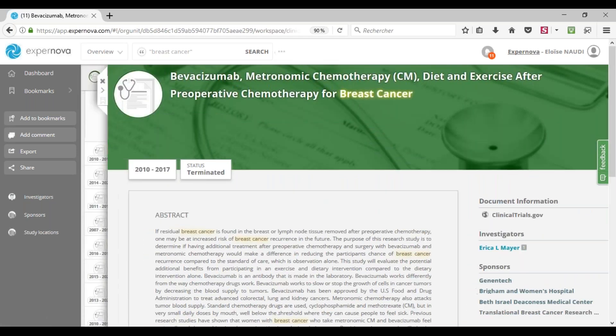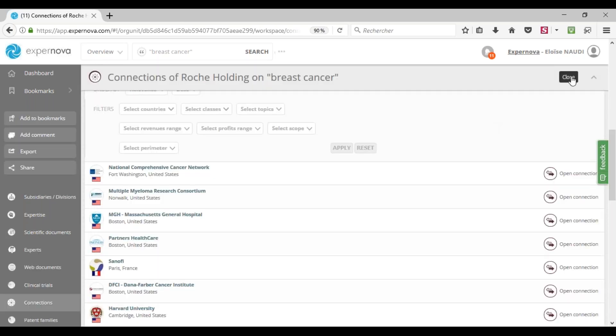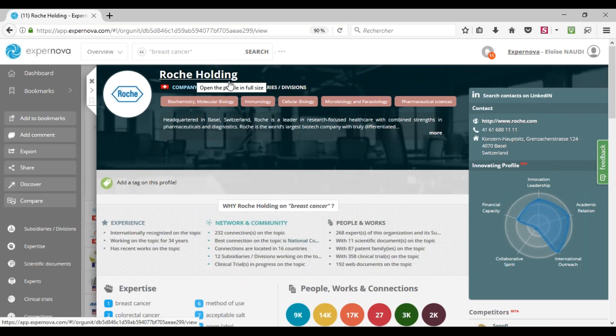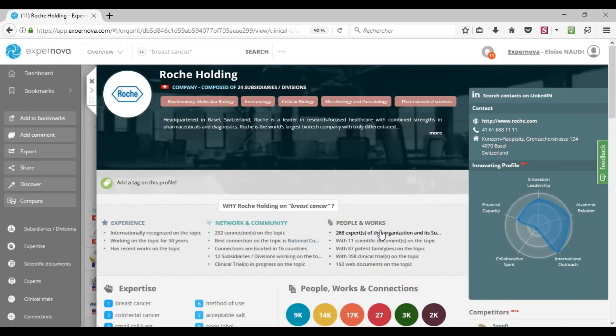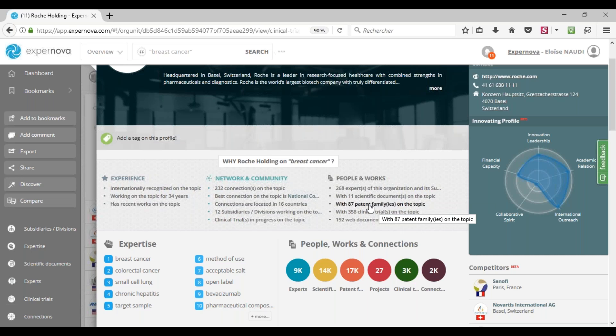Let's go back to Roche's profile to access its works and people working on breast cancer. Back on the Roche holding profile, going back to the 'why' section, we have elements in terms of people — we have identified the Roche experts working on breast cancer. Clicking on it gives the list of each expert, and each of these experts has their own profile. In the same way, you have the list of scientific documents, the patent family, and the clinical trials made by Roche on breast cancer.